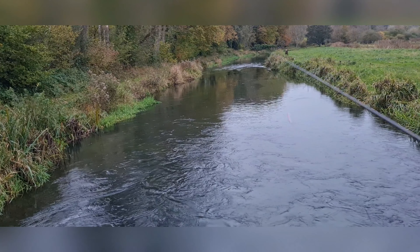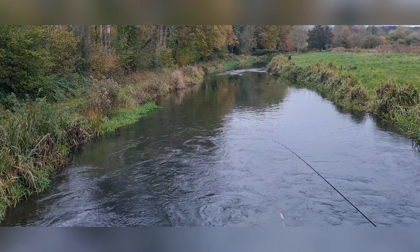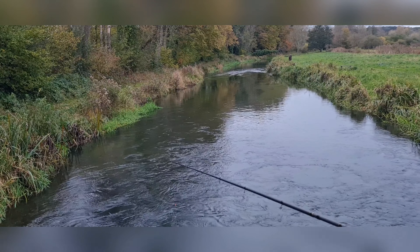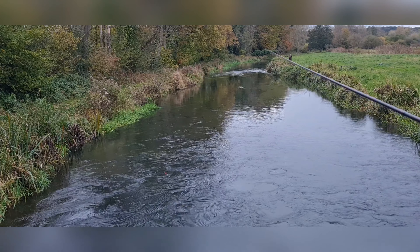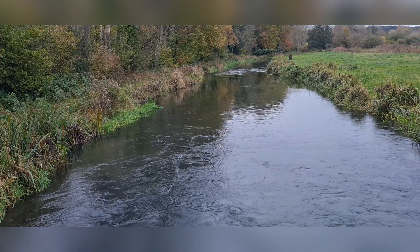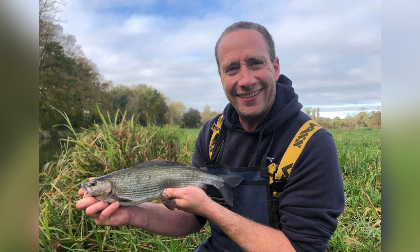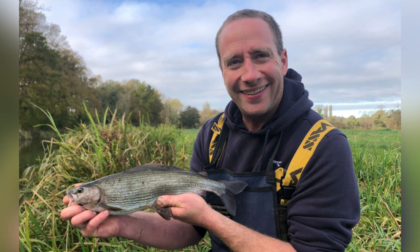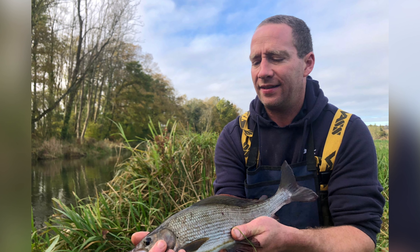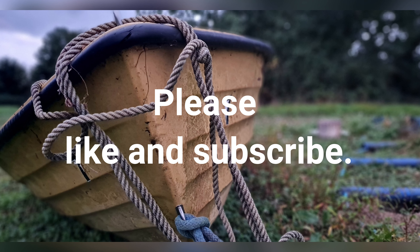Let's see if we can catch one before dark. My personal best grayling is two pounds seven ounces out of the Kennet at Barton Court. Unfortunately you can't trout or course fish that anymore - it's a lovely bit of water, very similar to this, lots of flood meadows and stuff. I'm hoping we might see a barn owl before the end of the day as well. Oh there's another bite - a few bites down there.